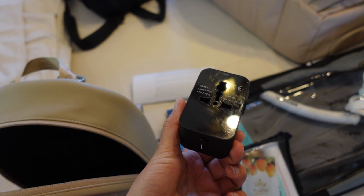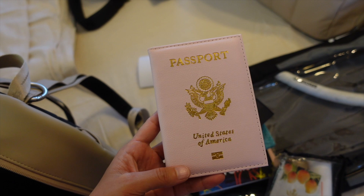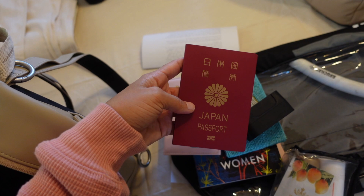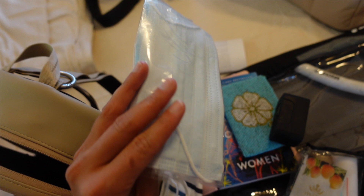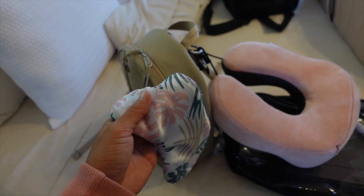I'm also bringing my wallet, an international adapter, and of course my passport — I just got a brand new cover and it's super cute. I always bring my Japanese passport as well, just in case. In the front pocket I have a couple of masks: one sanitized and wrapped in plastic for the plane, and one for being out and about. I've also got some vanilla coconut face wipes to stay fresh on the plane.